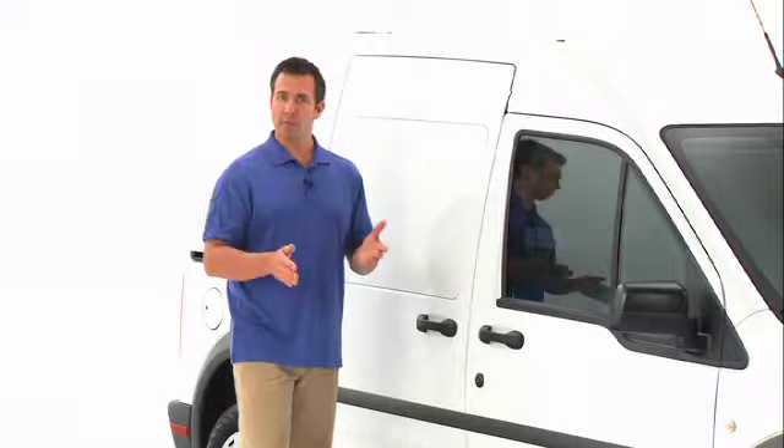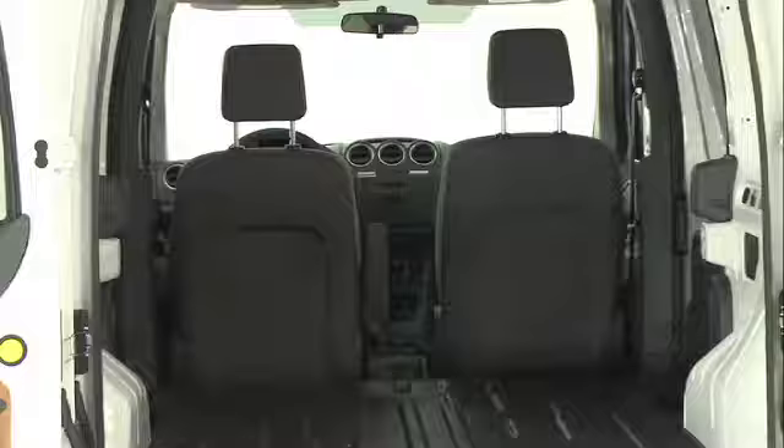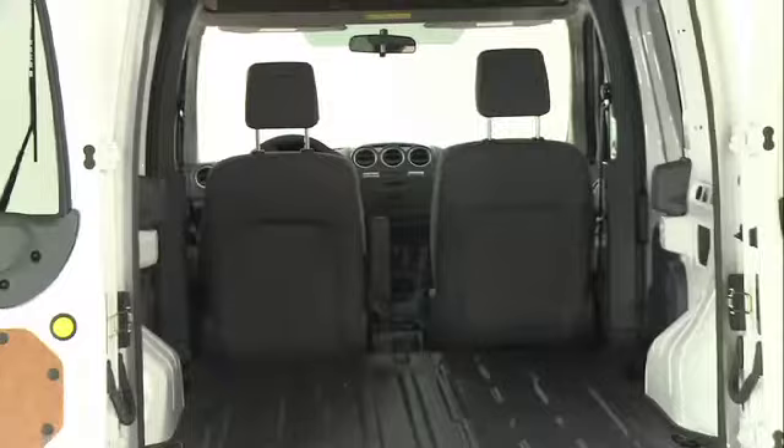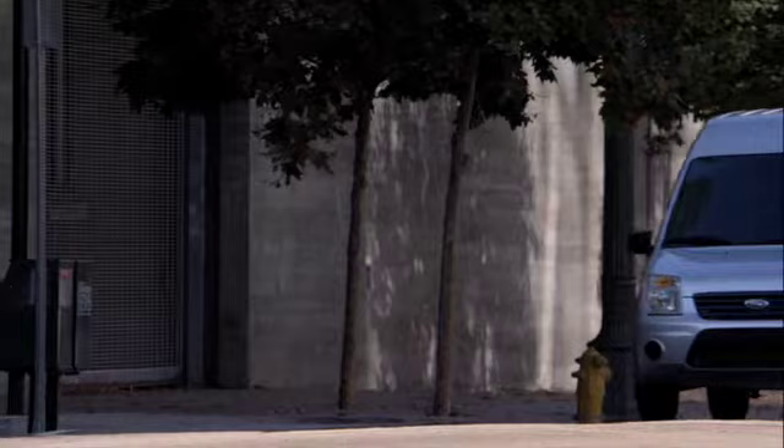The Transit Connect offers the comfort, maneuverability, and economy of a car. It hauls like a van and works like a truck with up to 1,600 pounds of payload. The Transit Connect van seats two with up to 129.6 cubic feet of cargo volume behind the front row of seats, and the Transit Connect wagon seats five with an impressive 78.4 cubic feet of cargo capacity behind the second row.